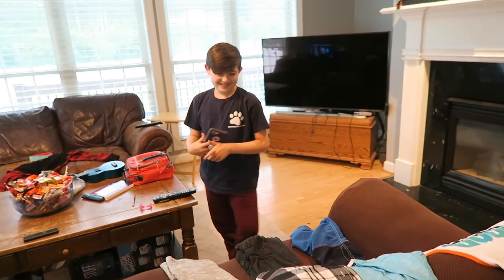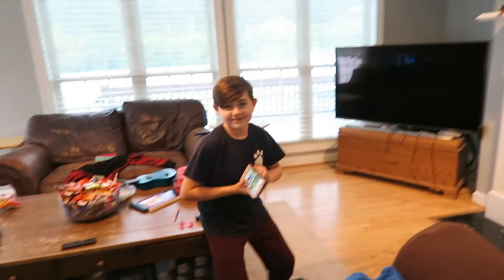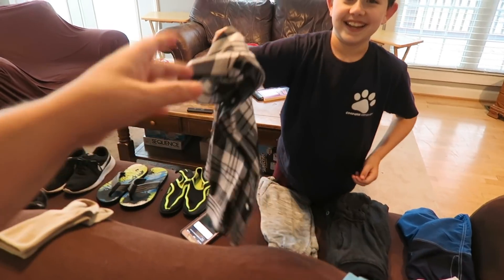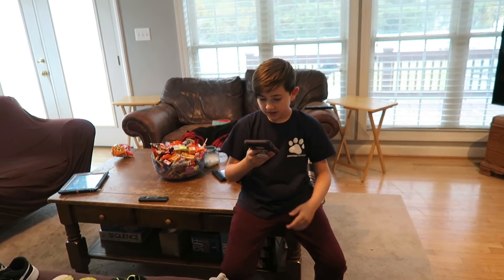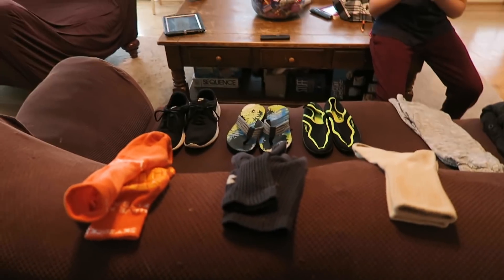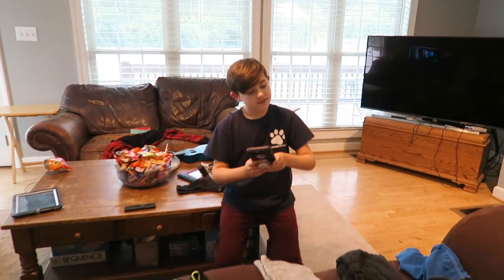All right Ben, are you ready? We're going to start with shirts. Siri, pick a number between one and three. It's three — you got a dress shirt! You'll put your outfit on at the end of the video. Next, socks. Siri, pick a random number between one and three. The answer is two. Hey, at least the color matches, right?